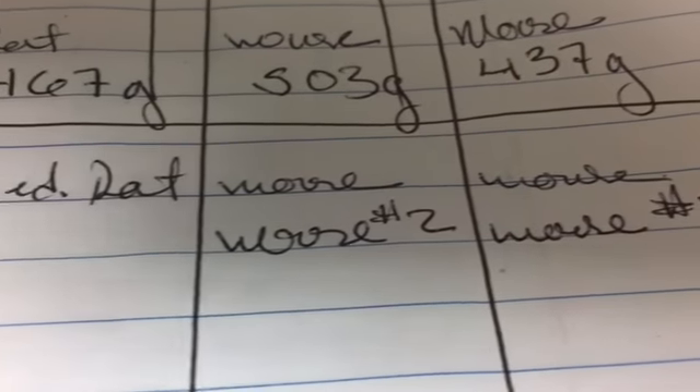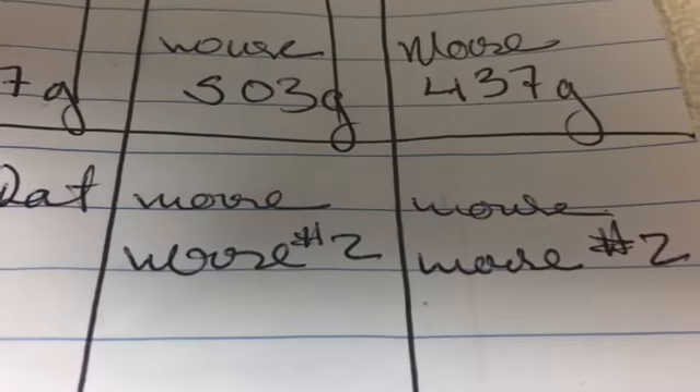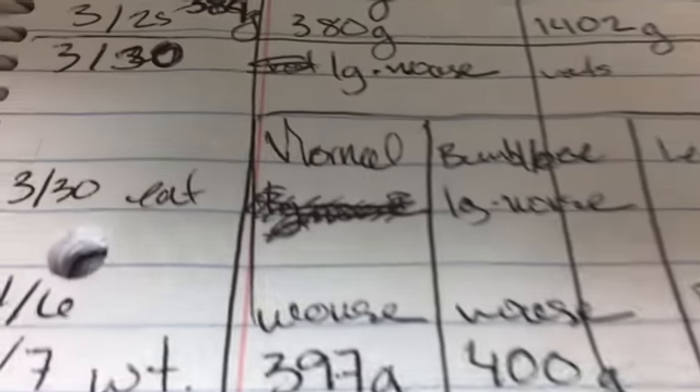And this is my feeding chart — here we go. Two of them had two mice because they're a little bigger, not quite big enough for a rat but big enough for two mice. Medium rat — that's the Lemon Blast. You can see right up here I got Normal, Bumblebee, Lemon Blast, Pastel Lesser, Albino. Probably do a weigh-in next week, just thought I'd show you guys how I keep track of everything.